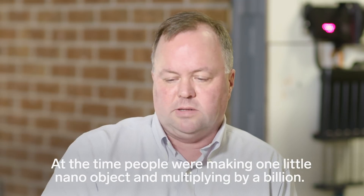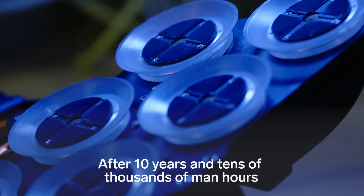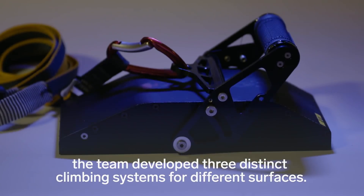At the time, people were making one little nano object and multiplying by a billion. After 10 years and tens of thousands of man hours, the team developed three distinct climbing systems for different surfaces.